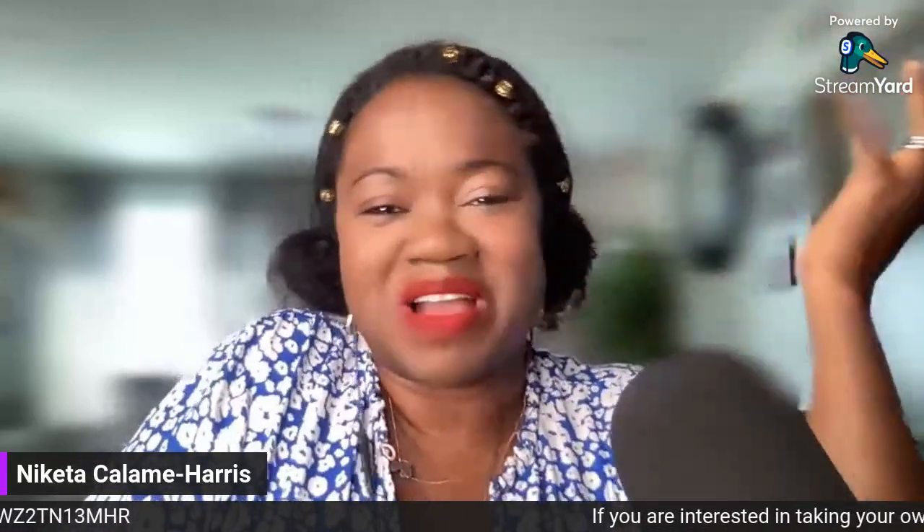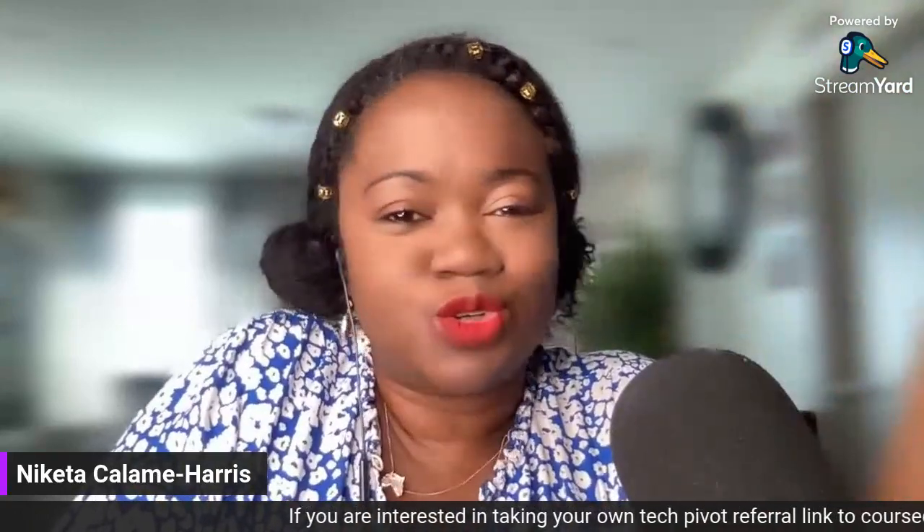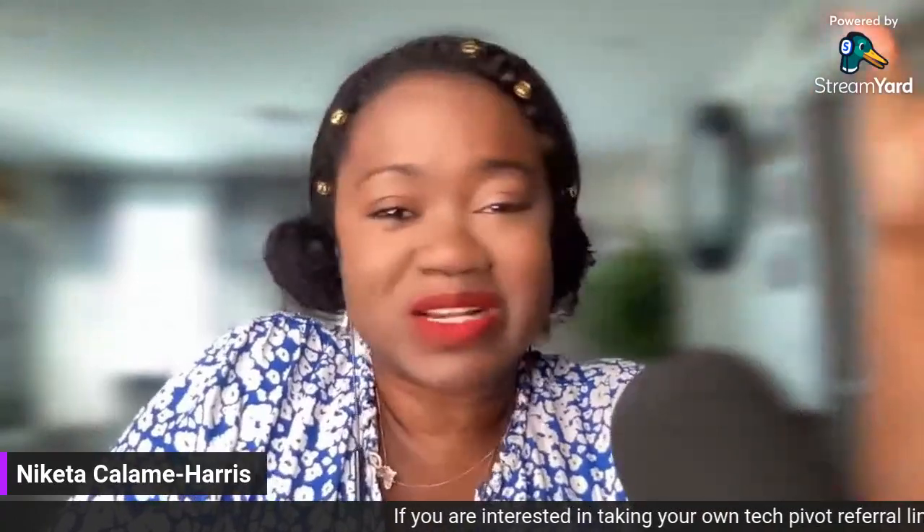Hey everyone! Welcome back to the Harris Tech Pivot. I'm Nikita Kalam Harris. And today we're diving into the exciting review of this game-changing career course. If you're interested in sales development and business development, you've come to the right place because we're going to be exploring the ins and outs of the SDR BDR bootcamp program by Course Careers. So let's get started.